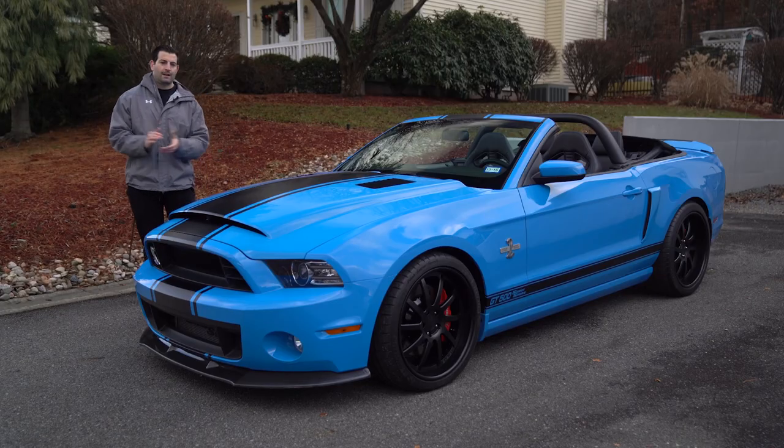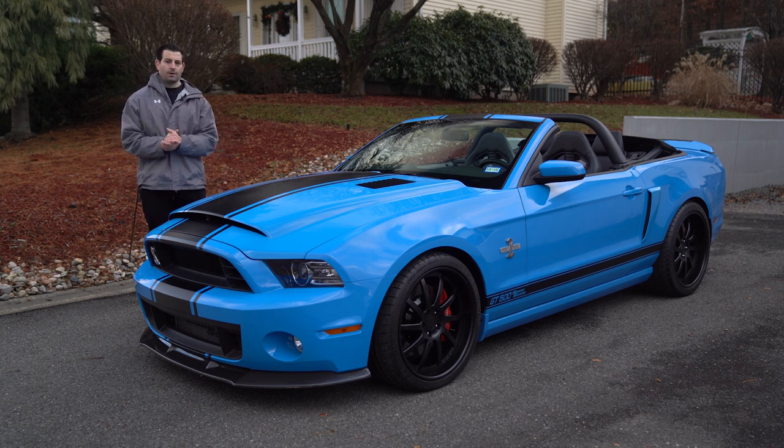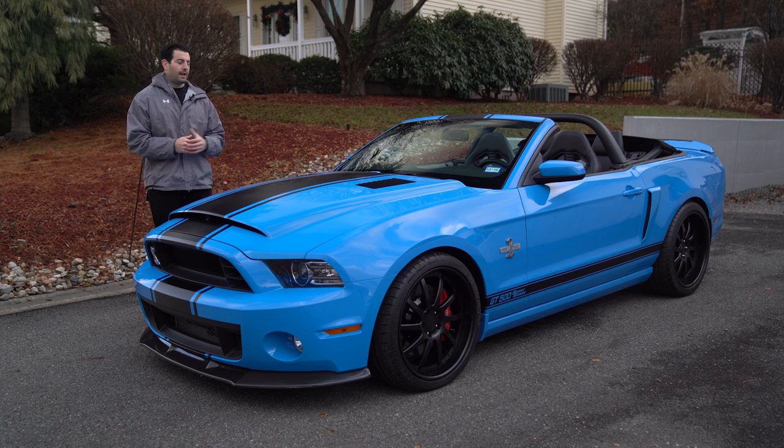That's a wrap on our 2014 Grabber Blue Super Snake convertible. Hope you guys enjoyed. We have some other Super Snakes if you're a fan — be on the lookout for what we have coming in.